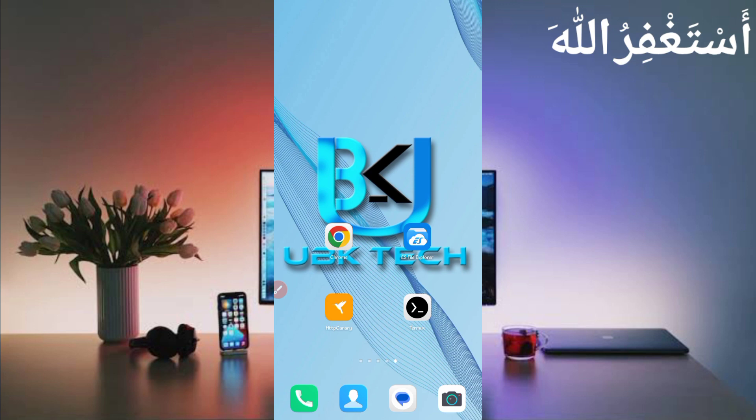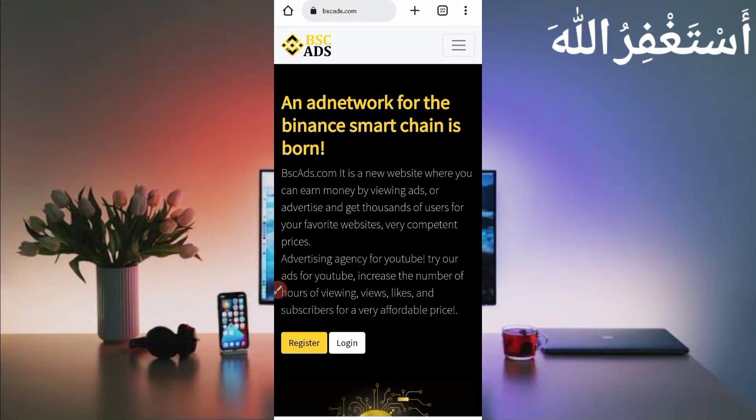Today I am bringing a new BNB earning website. You can earn unlimited BNB coin through Termux and you can get instant withdraw. This website is 100% legit — I will show you the payment proof, so don't miss it and don't skip the video. First I will show you how to create your account, then I will show you the payment proof.